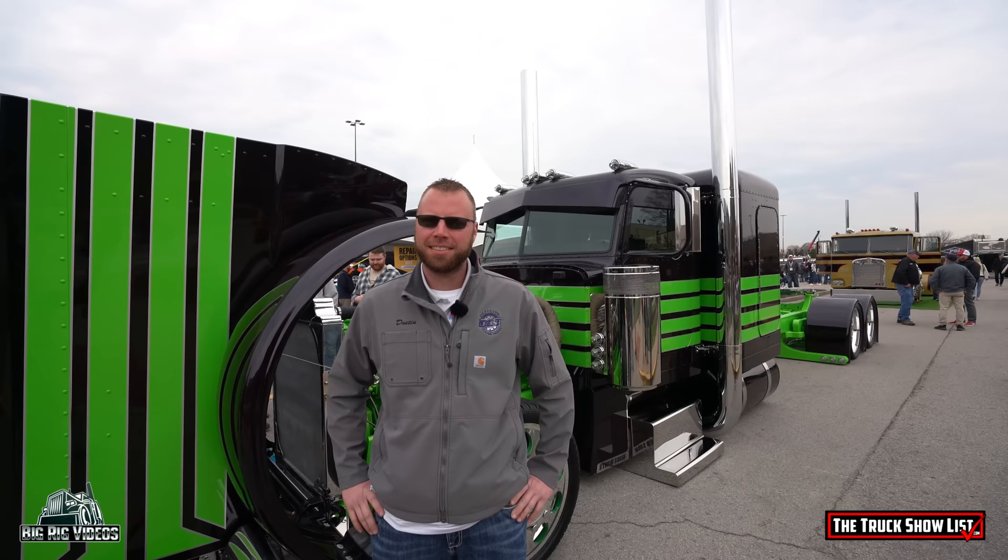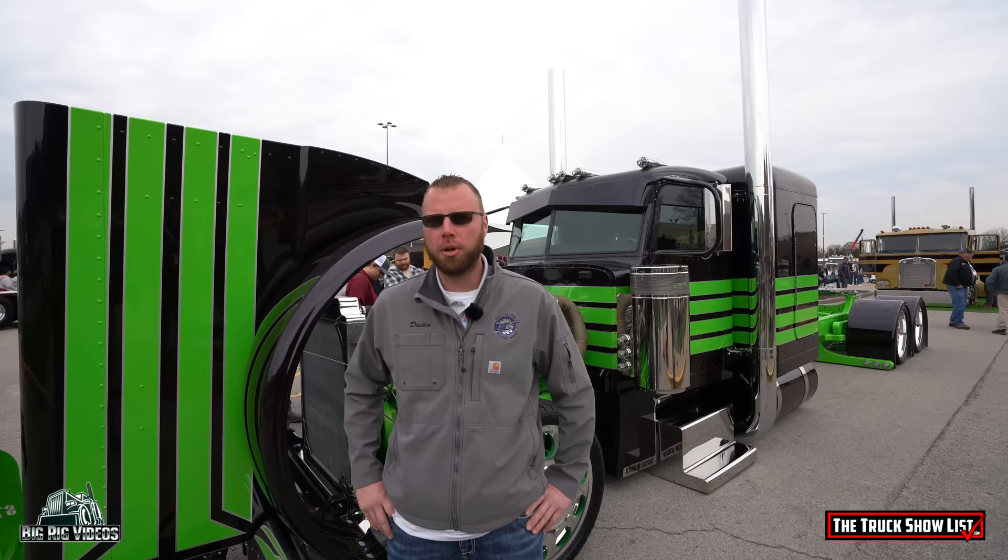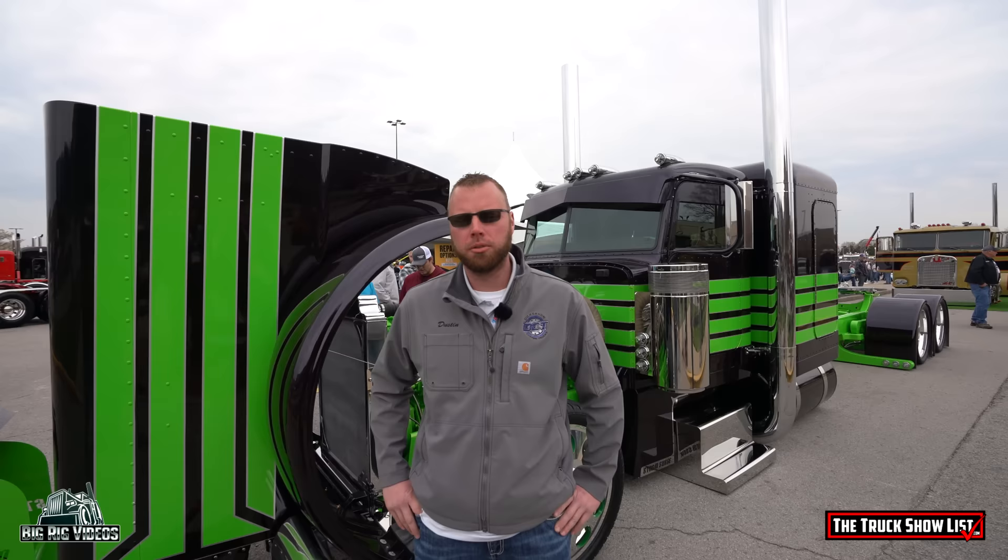We're here at the 2024 Mid-American Truck Show with a gentleman that some folks will know. For those that don't know you, why don't you go ahead and introduce yourself. I'm Dustin Dickerson, owner of Dickerson Custom Trucks. We're here at the Mid-America 2024 build-off.